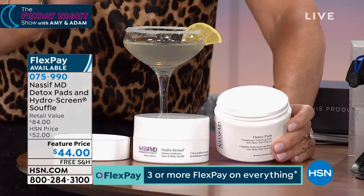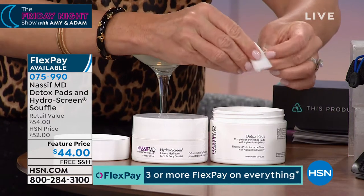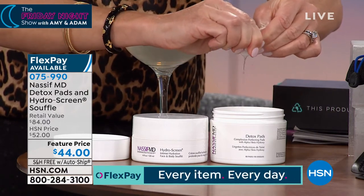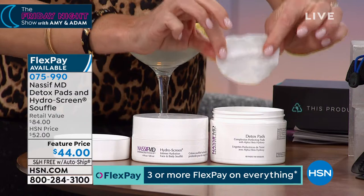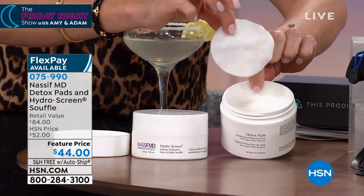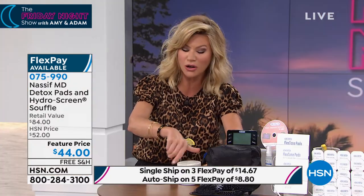These will clean your skin 180% better than soap and water. They're oversized — they not only get rid of all your makeup, dirt, debris, long-wearing makeup, but also exfoliating, firming, tightening, toning, and evening out your skin while hydrating. You receive 60 of these pads — $45 by themselves. We also had a world launch from his Hydra Screen line. That number one plumper volumizer with hyaluronic acid in three different molecular sizes, so it penetrates deeper into the skin.